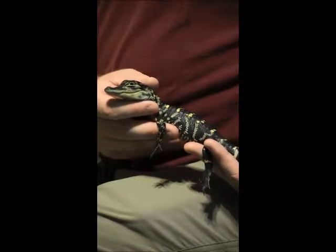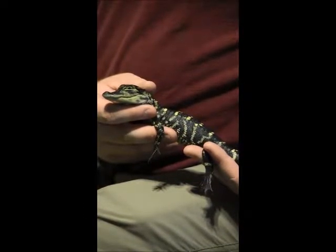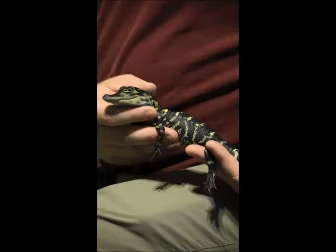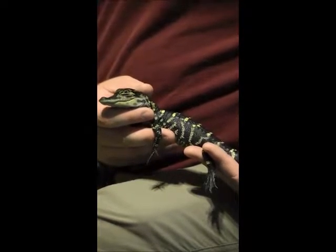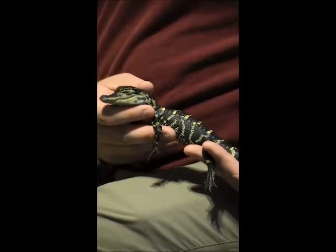While this little guy is no larger than a few inches, he can grow to eventually reach up to 18 feet in length and could easily weigh nearly half a ton. It is no wonder that most animals stay away from them in the wild — that is, if they can see them.